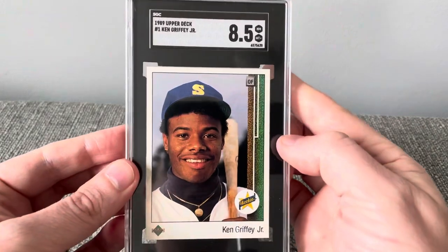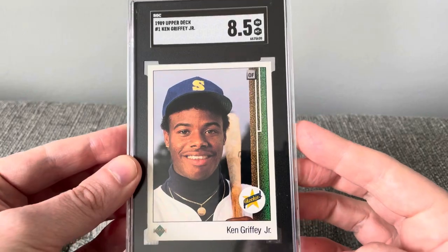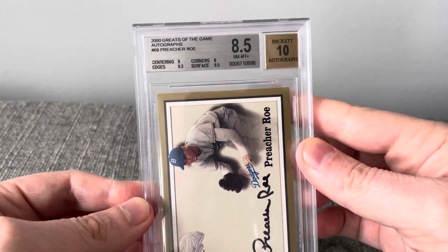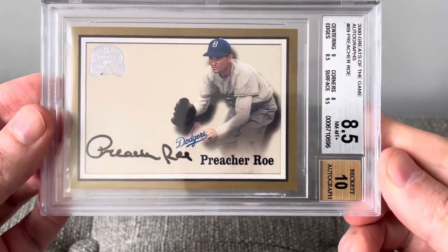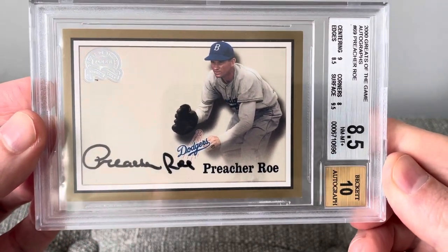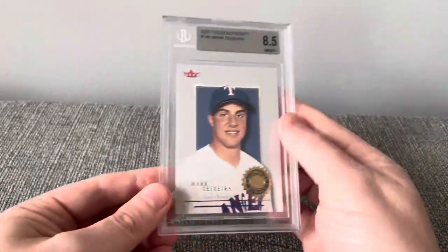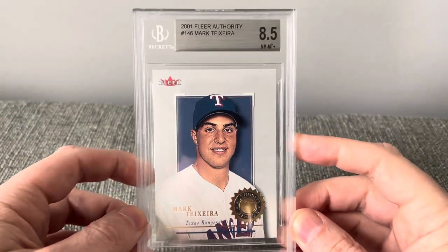A 1989 Upper Deck Ken Griffey Jr. rookie card in an 8.5, a 1989 Upper Deck of Rick Monday in a 6.5, a 2000 Greats of the Game autograph card of Preacher Roe in an 8.5, and a 2021 Fleer Authority rookie card of Mark Teixeira in an 8.5.